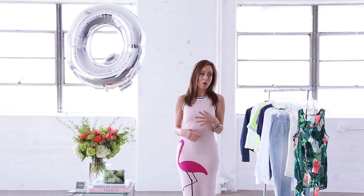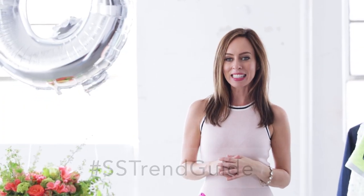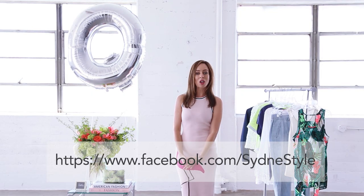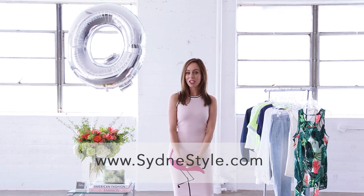Pick your favorite — whether it's a flamingo, a cat, a butterfly, whatever you want — and show me how you wear it on Instagram. Just use the hashtag SSTrendGuide because every week on Facebook I'm giving a shout-out to our trend girl of the week. For more outfit inspiration you can always check out my blog at dailylooksydneystyle.com and make sure to subscribe. There's a new trend guide every Tuesday and Thursday.